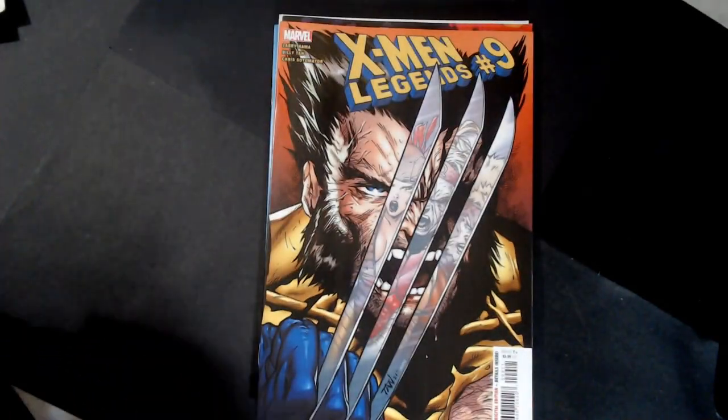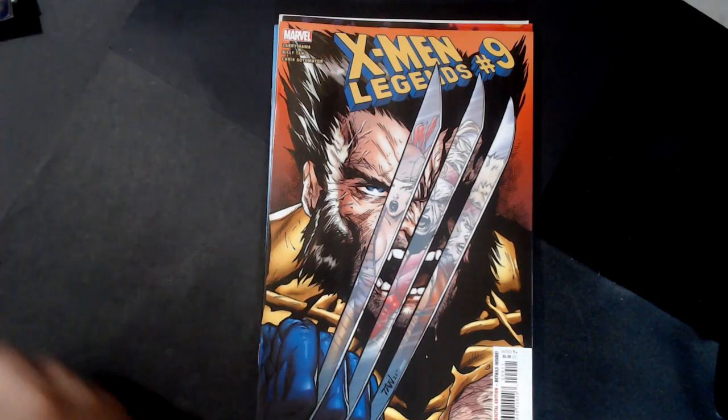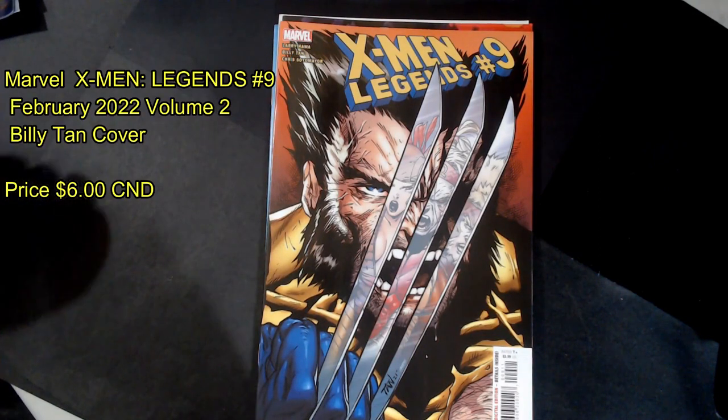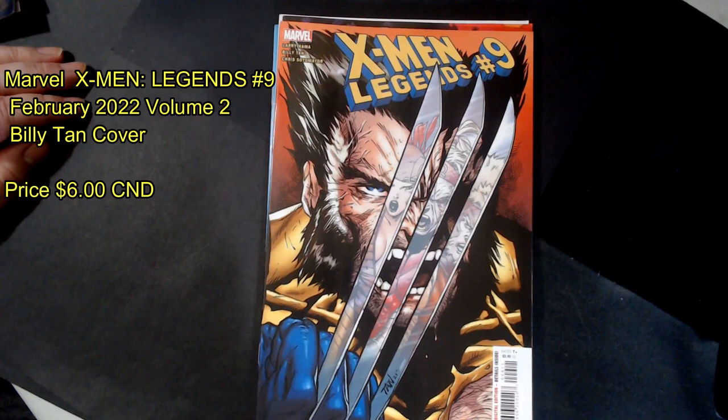We got X-Men Legends number nine, Wolverine. I really like that cover. It sort of reminds me of when they did the Incredible Hulk number 340 with Wolverine on the cover and the reflection was the Incredible Hulk.